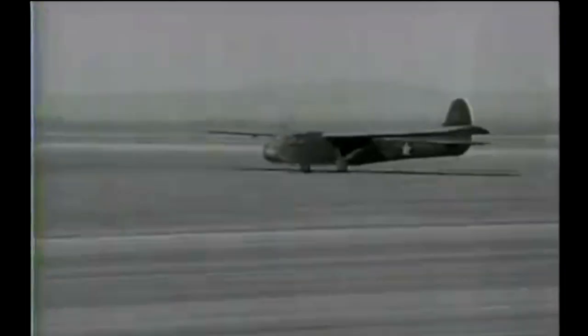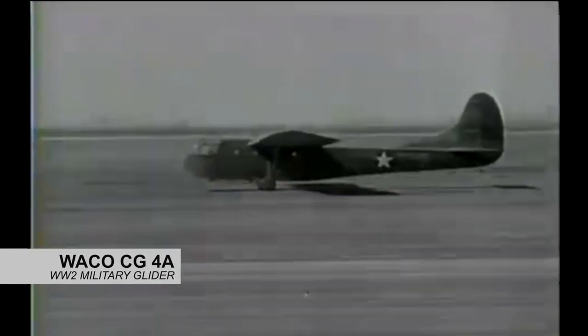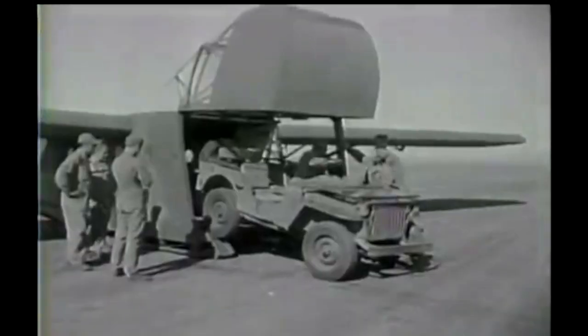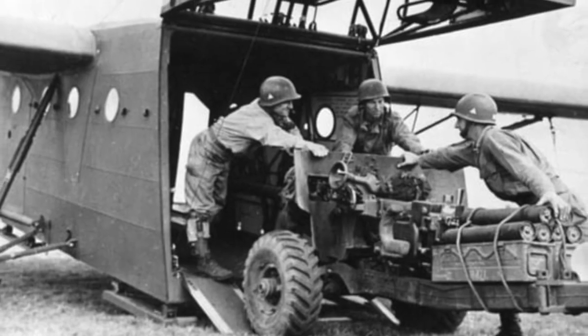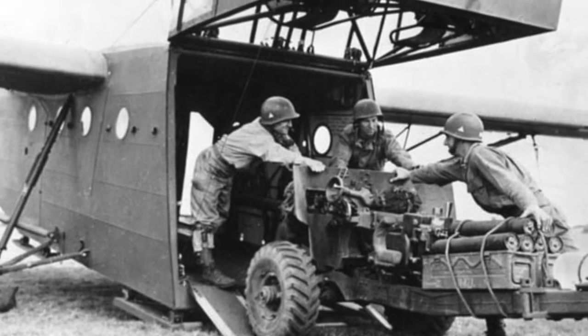The most widely used American military glider during World War II was the WACO CG-4A. It was huge. It could carry 13 fully equipped soldiers, or a jeep with a four-man crew and equipment, or a 75-millimeter howitzer, plus supplies and ammunition.